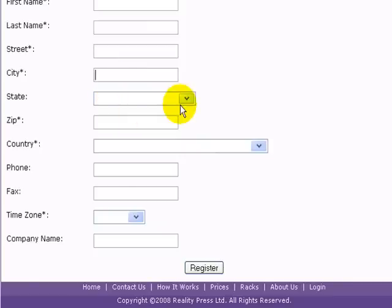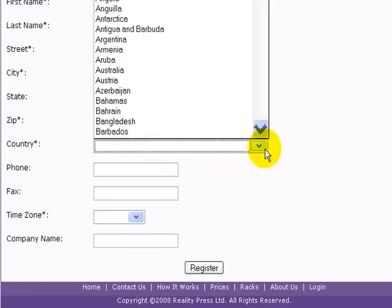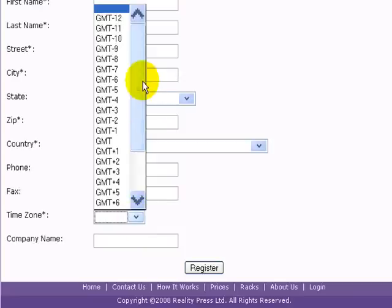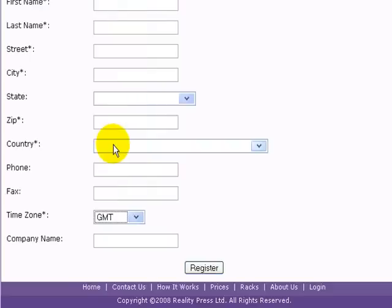Enter your street and city, pick a state if you live in the US — if you don't live in the US you can leave that blank — your zip code or postal code, whichever country you live in. Phone or fax are optional. Time zone is really important; you need to pick where you live. If you're not sure of the GMT time zone you can pick anything and then set it once you've logged in. Once you've done that, press the register button.